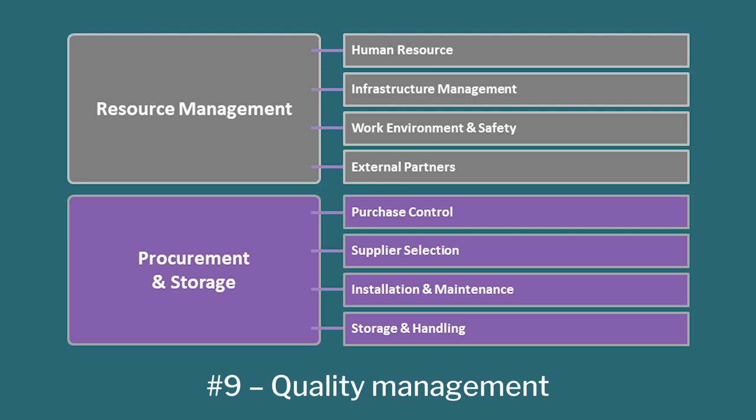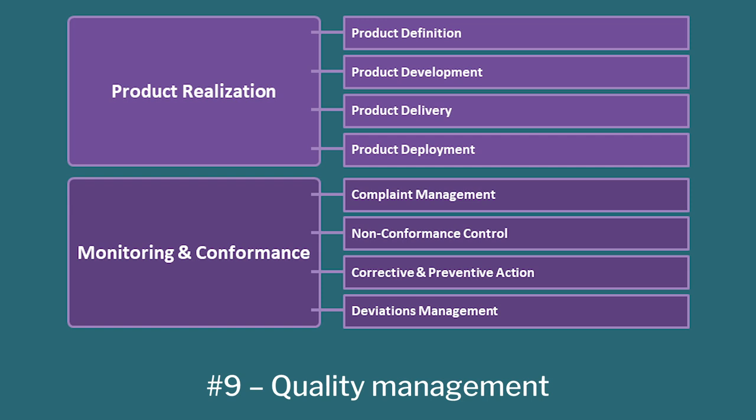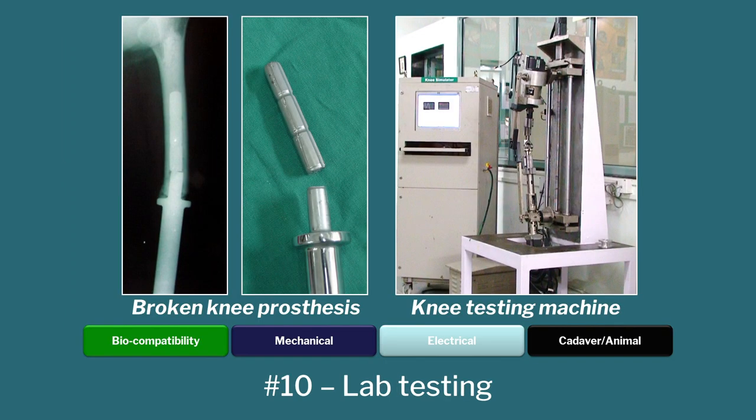In medical device development, you look at various headings of departments, and for each department you create a set of standard operating procedures or SOPs. Those become forms and records. Then you go to step number ten, which is testing in the lab first. You don't want to put medical devices in hospitals before you test in the lab — you don't want to take a chance.